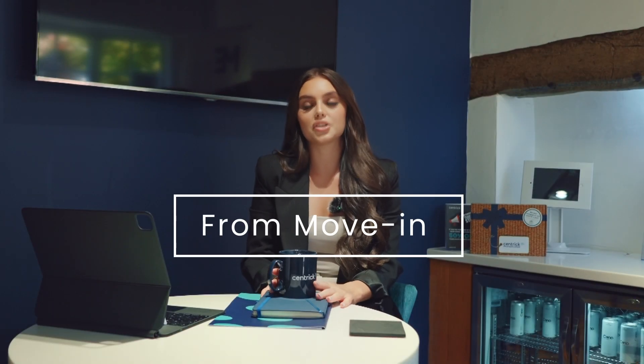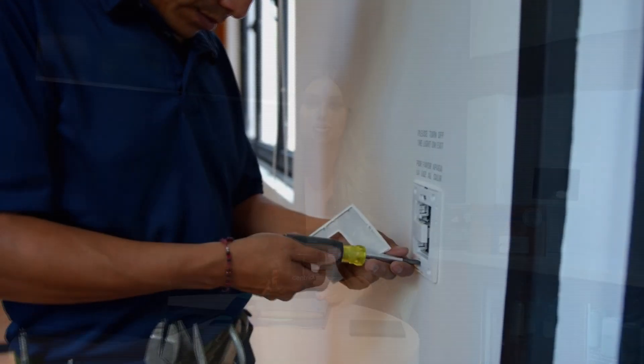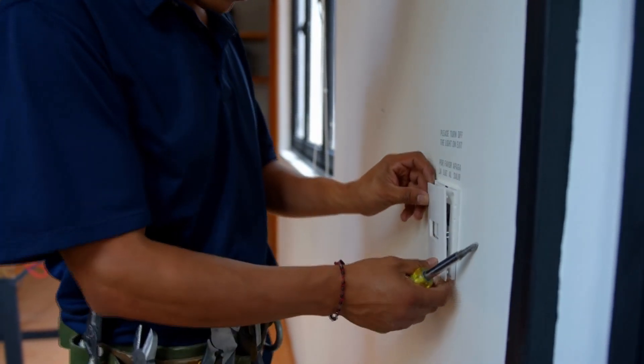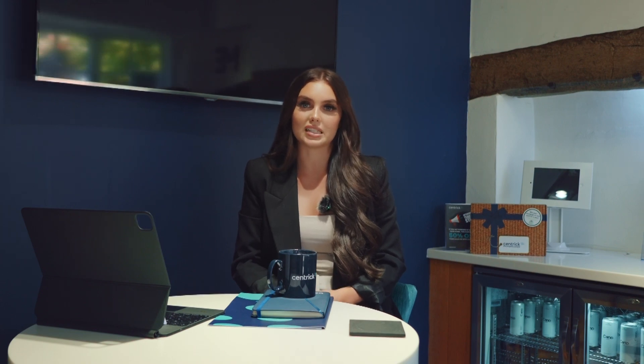Once your tenant moves into your property, it isn't as simple as just collecting rent every month. You need to make sure that you're keeping up with your landlord obligations, ensuring that repairs and maintenance are sorted in a prompt amount of time, including the structure of the property, any fixed appliances and anything which doesn't fall under the tenant's responsibility.